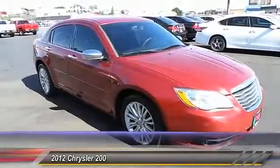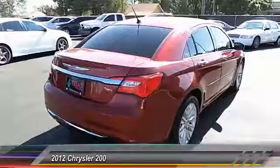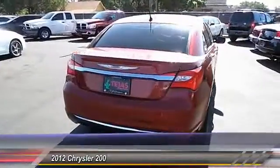This vehicle has less than 90,000 miles. Here are some of this vehicle's great options: heated seats, traction control, keyless entry, and auto-dimming rearview mirror.